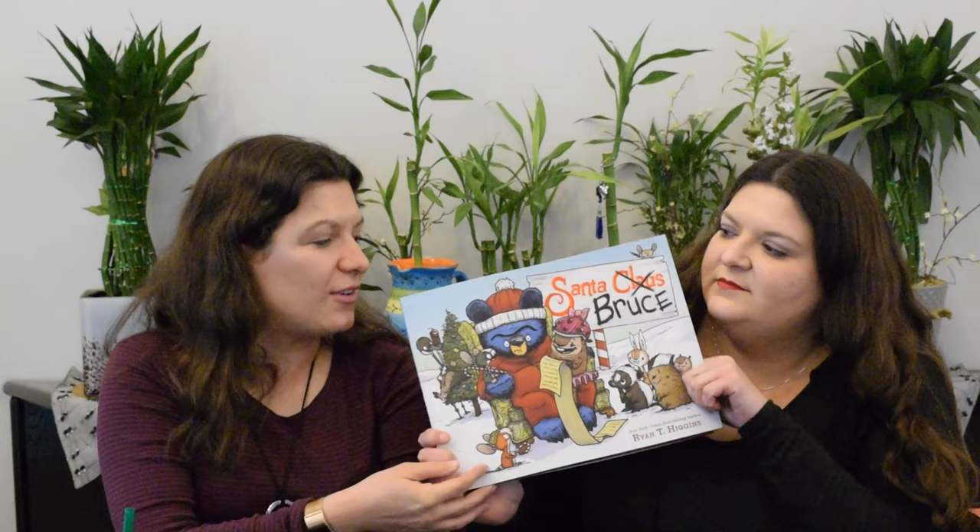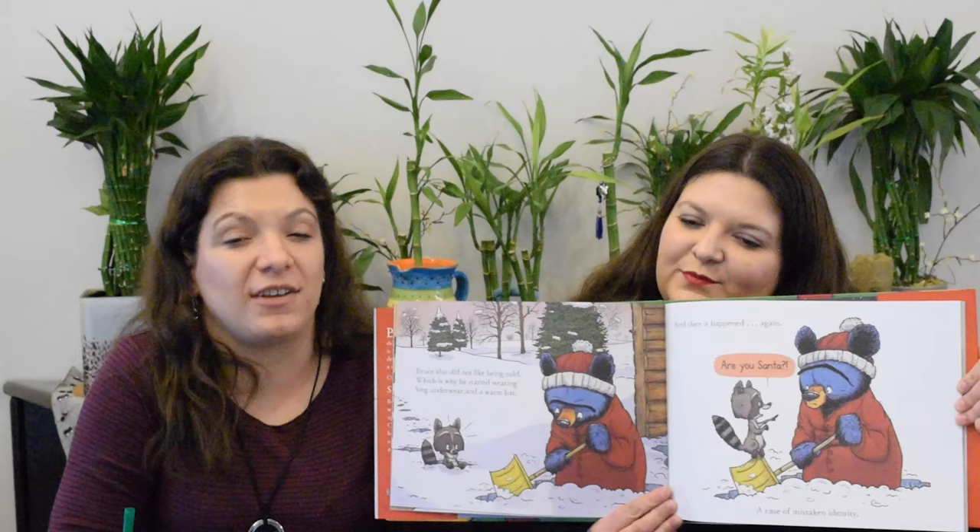Santa Bruce by Ryan T. Higgins — poor Bruce! It is wintertime and he hasn't hibernated because goslings don't want him to, and it's so cold. He decides the only way he's going to survive is to put on his red long underwear and red hat, but now everybody thinks he's Santa Claus. All the forest animals and children come to tell him what they want for Christmas, and you can imagine how well that goes over with our favorite grumpy bear.